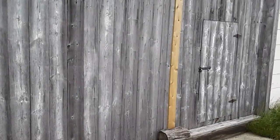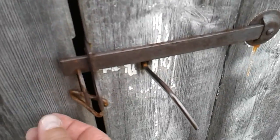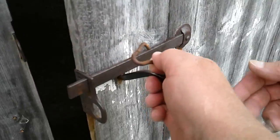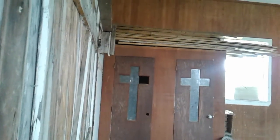I'll show you something here. I don't know if we're allowed to be in this building or not, but this door is open. It's just got a little latch, a little clip. I'm not going to go inside — I don't have permission to be here. The church. There's the crosses. So it was the old church.